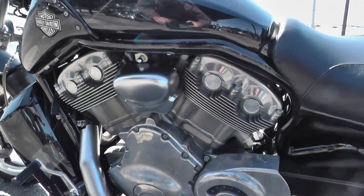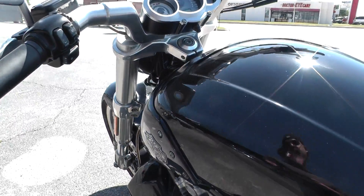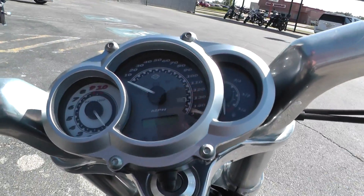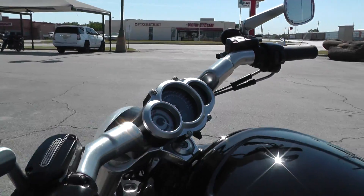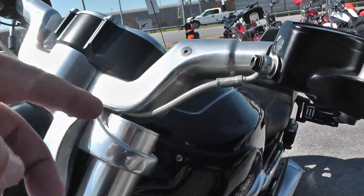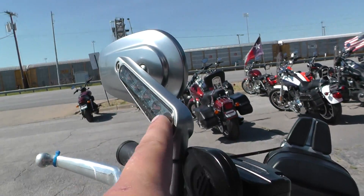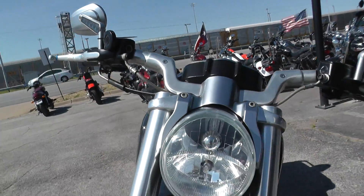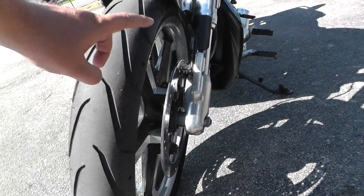It's got the brushed aluminum finish on the motor, a nice gauge setup, factory security, stainless steel braided clutch and brake lines, integrated turn signals in the mirrors, and a good tire on the front.